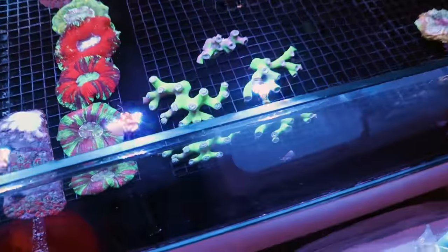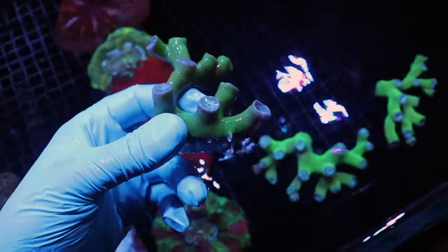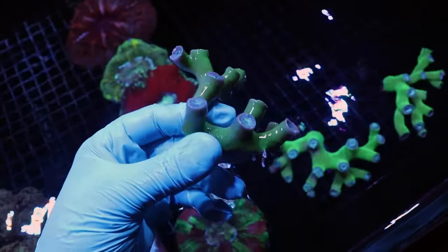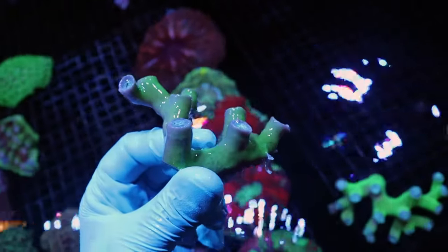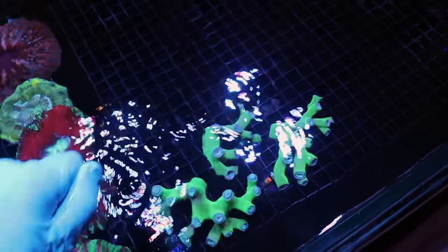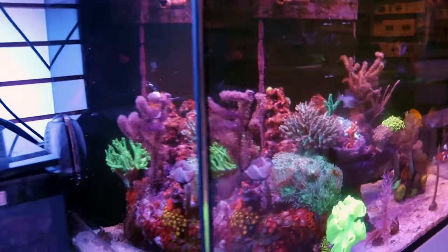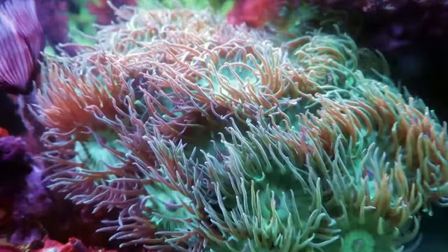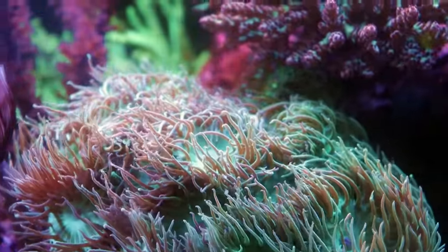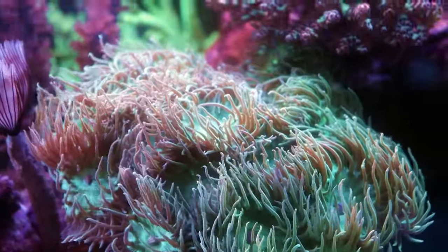It's called Duncan. This is the branching variety — some are less branching, but all Duncans are branching. My favorite type comes with that really funky, almost highlighter green skeleton, and I love this coral so much. I put it in every single tank I design. Let me show you on our Red Sea Reefer 250 — I have a nice big colony there, so open and happy you can't even see the skeleton, just the polyps.